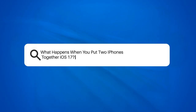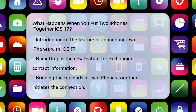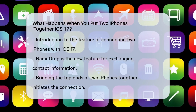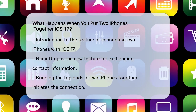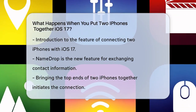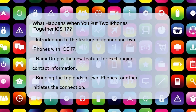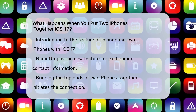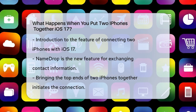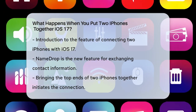What happens when you put two iPhones together in iOS 17? Have you ever wondered what happens when you bring two iPhones close to each other, especially after the latest iOS 17 update? When you put two iPhones running iOS 17 near each other, a new feature called Name Drop kicks in. This feature is designed to make exchanging contact information between users a whole lot easier and more intuitive.